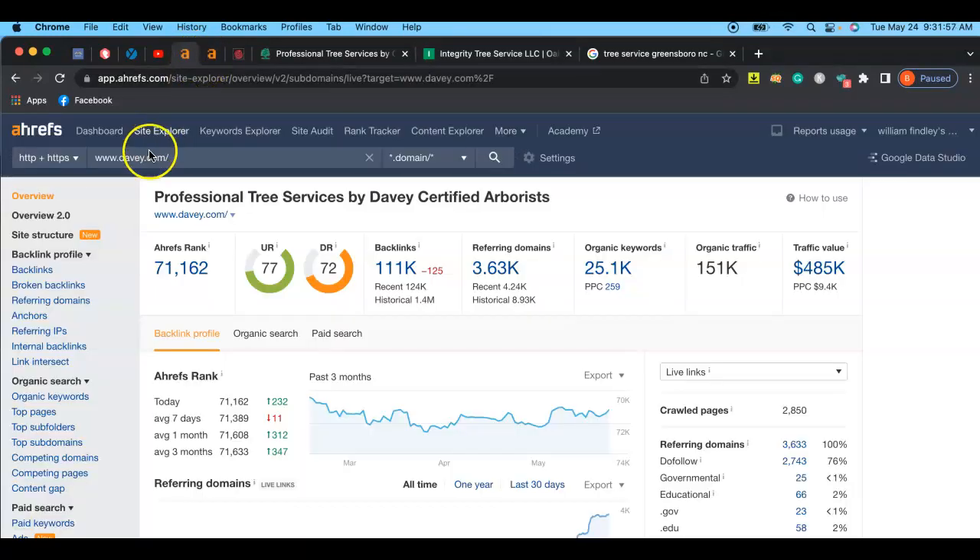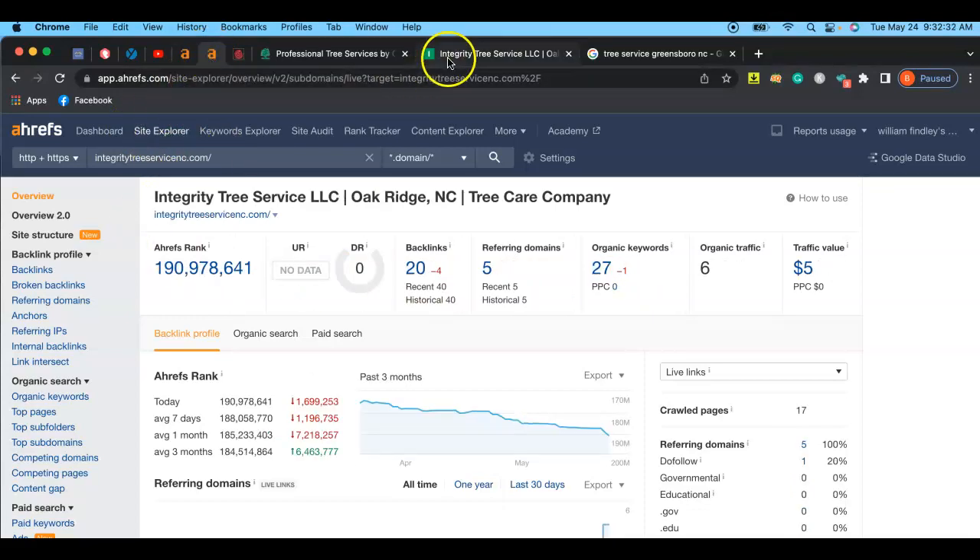Up at the top you can see I have a tool I use called Ahrefs. Here's your competitor's website in Ahrefs. Google has a crawler that goes around to each individual website and looks for certain things, and Ahrefs just reports the analytical side of that. You can see your competitor has a ton of organic keywords — those are words your customers are typing to find the service they're looking for. When I click on your domain and search, I can see you have 27 organic keywords helping you get traffic and 20 backlinks.